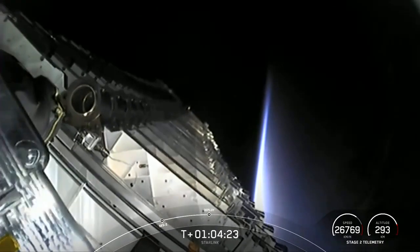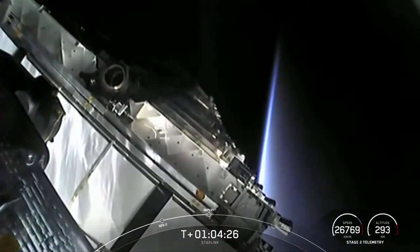Fantastic shot of the payload separating away with the horizon of planet Earth.